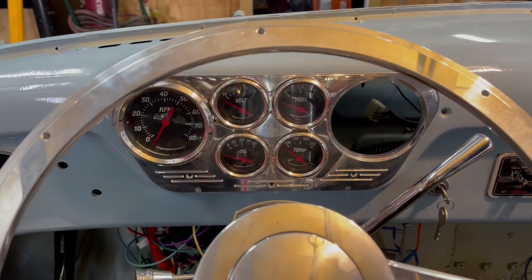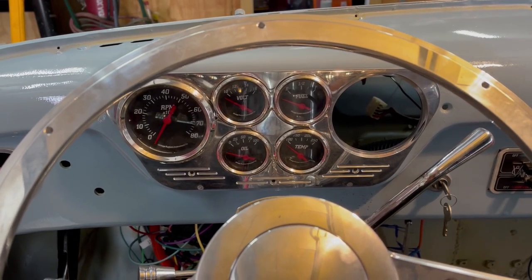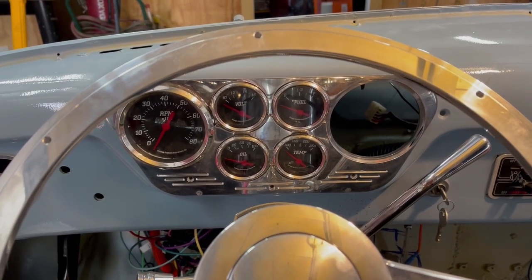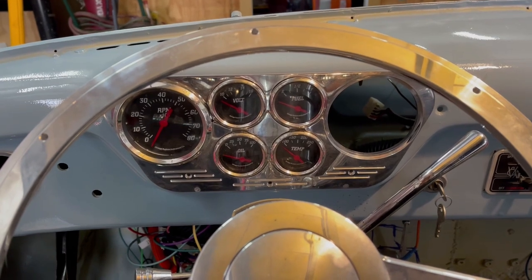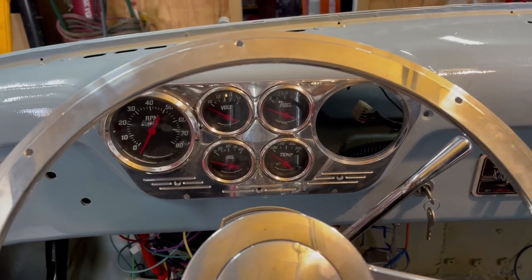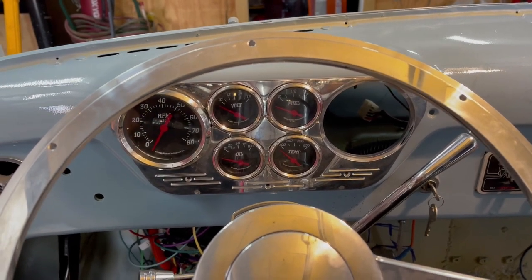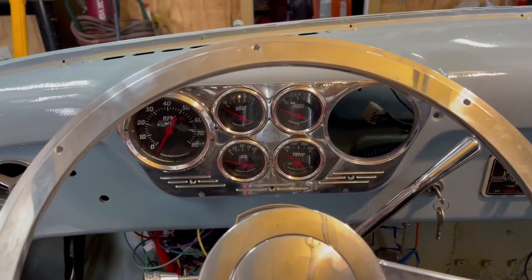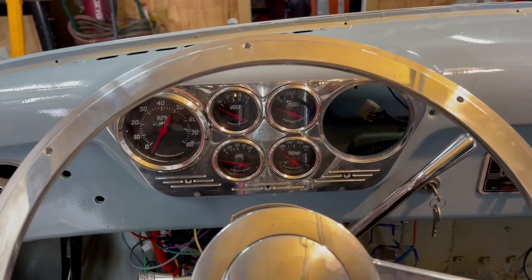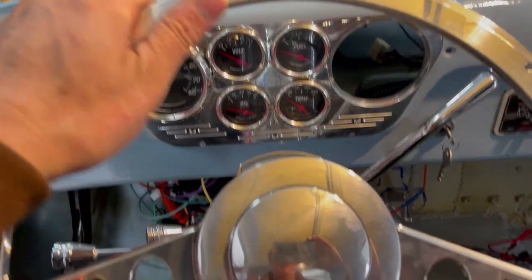Today we found some seats on Facebook Marketplace. They're from a 2018-2019 Ford F-150, model STX. I've been looking for Mustang seats, but then I realized I wanted to have manual seats like I have in my Bullet Mustang, which has a lever on the Recaro seats. I've got these seats and I'm sitting in the driver's side seat right now to get an idea of what it feels like, and it feels really good.